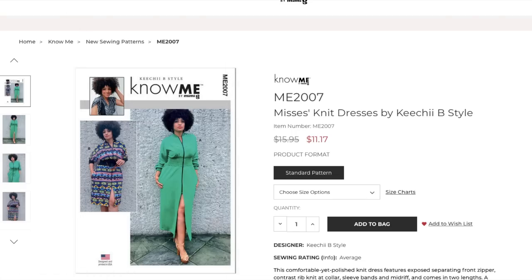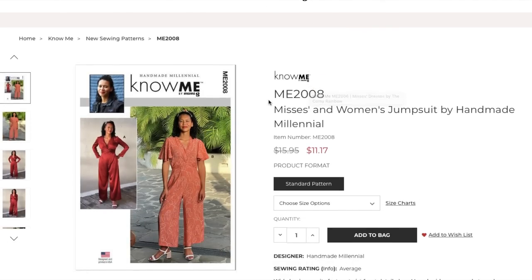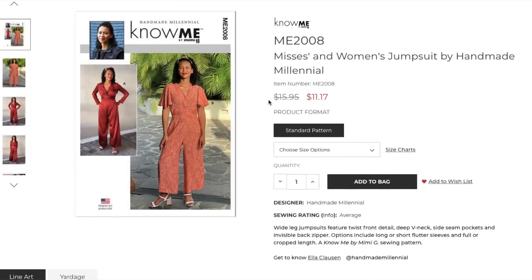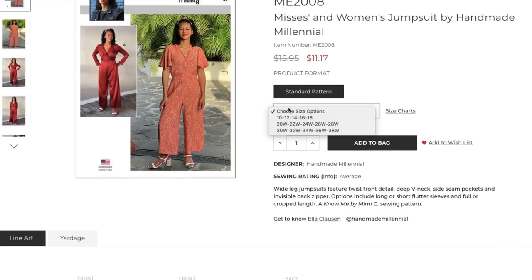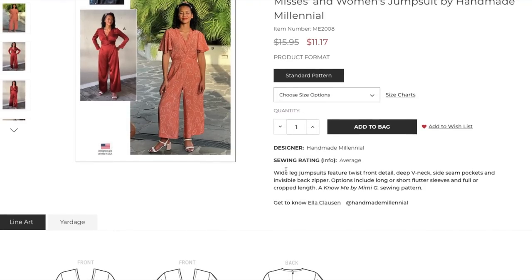Now we have the Mrs. and Women's Jumpsuit by Handmade Millennial, a.k.a. Ella Clausen. I'm barely a Millennial — on the high end. This one has the full size range, 10 to 38. Wide leg jumpsuits feature a twist front detail, deep V-neck, side seam pockets, and an invisible back zipper. Options include long or short flutter sleeves and full or cropped length pants.